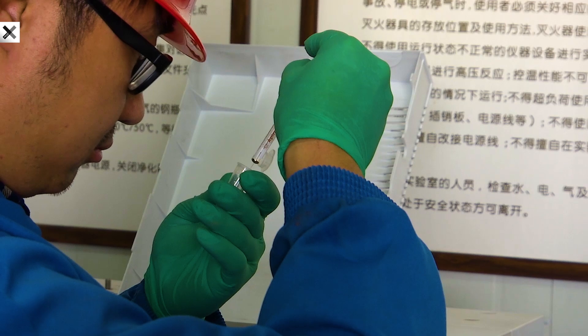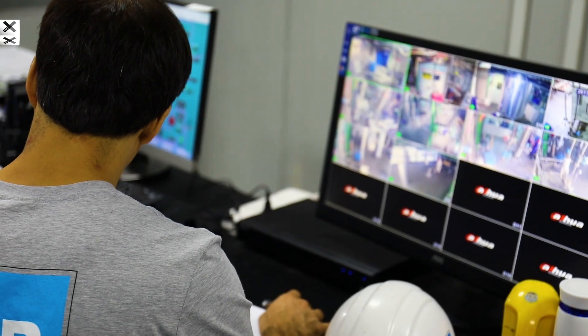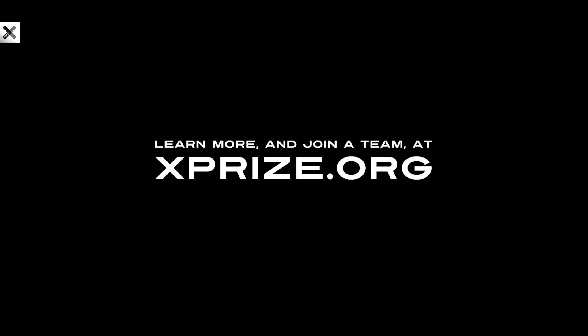I think every idea deserves exploration, even if it hasn't been thought through from beginning to end. You are given the grace period to develop and redevelop that idea. So if you're excited about something, go for it. To learn more and join a team, head to XPRIZE.org.